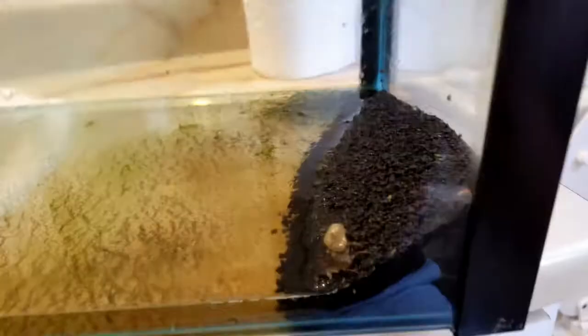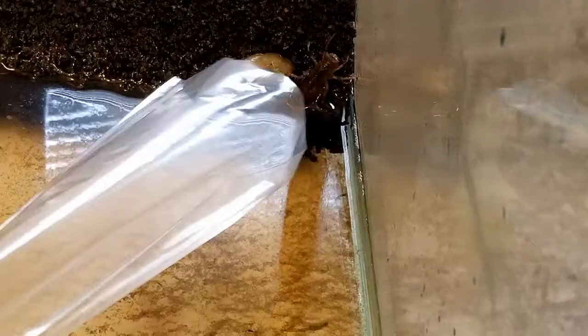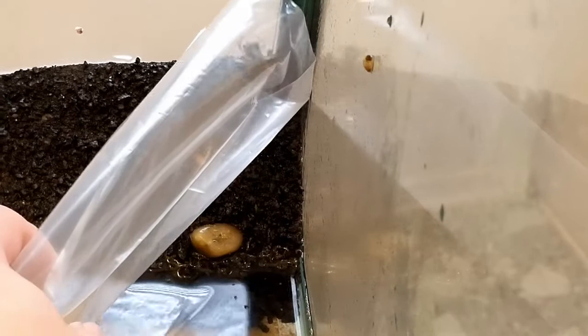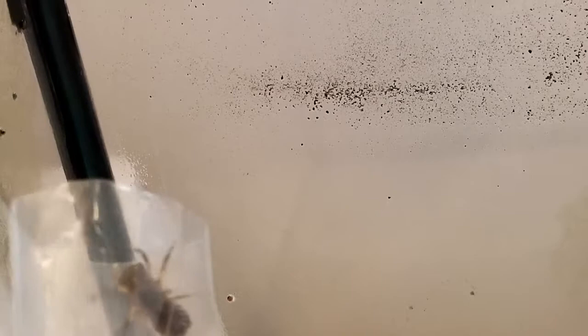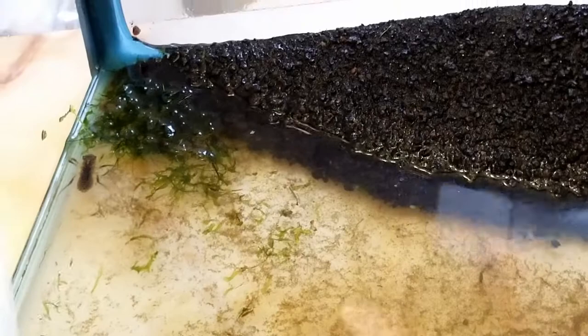I was cleaning out my tank and I thought I lost him — look, he's alive! He's out of the water. You're gonna come with me buddy. Come here — oh my gosh, come here! Help, I got him! Come inside, oh my gosh. Got him, got him!